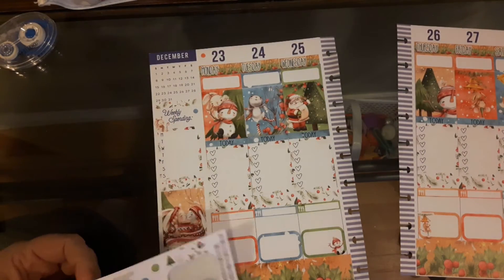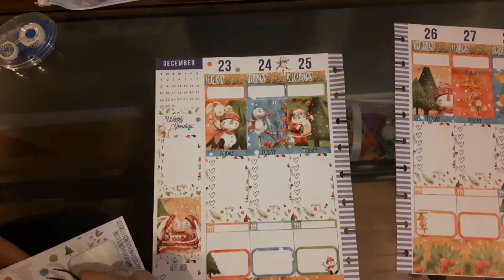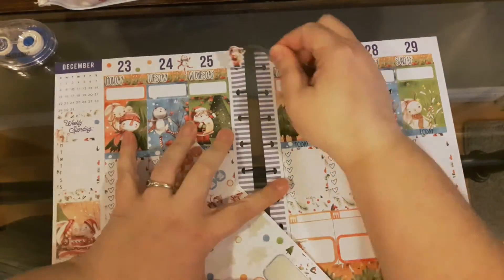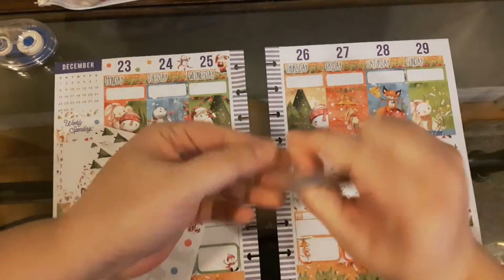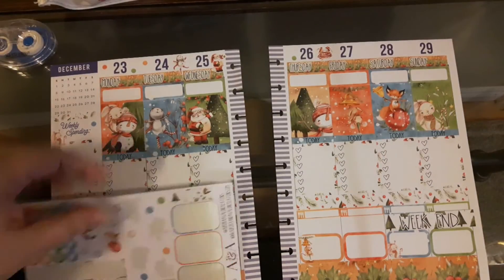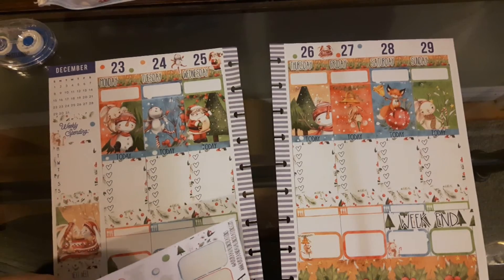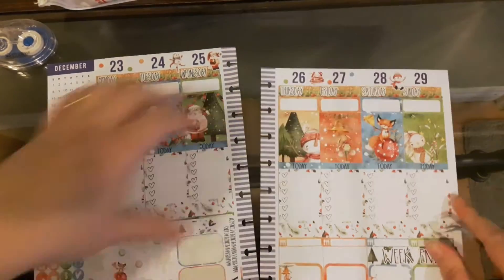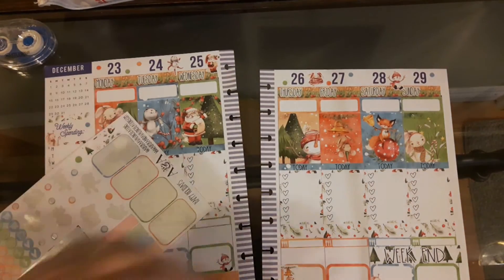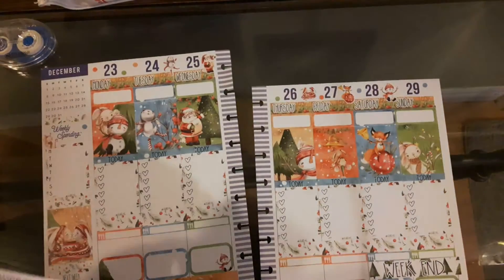I'm putting down the little deco dots and some of the characters, and I really find that it pulls the spread together even more. I'm trying to be careful not to use them all on one side of my planner — I tend to do that and have to go back and peel them up. This time I was really good at keeping track and making sure I had enough deco stickers for the top. I love this artwork so much that I do believe I'm going to have to order a second kit so I can have it for my 2020 planner.